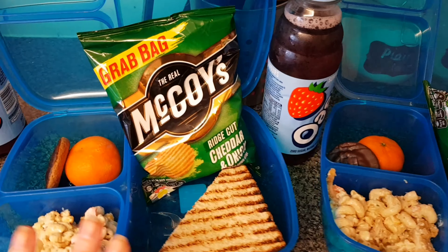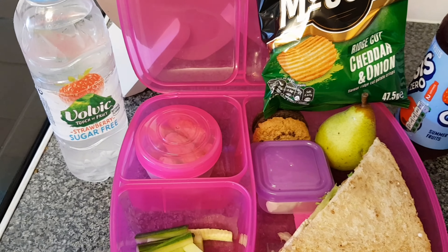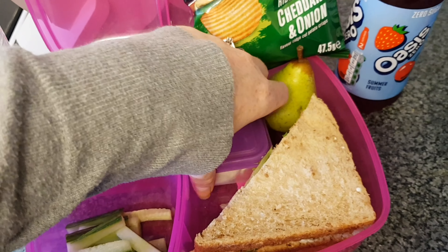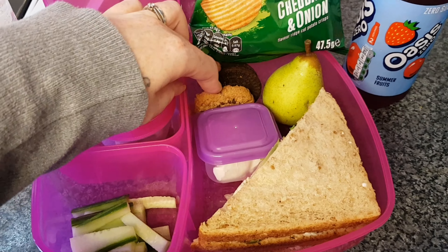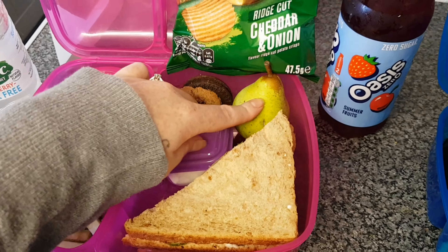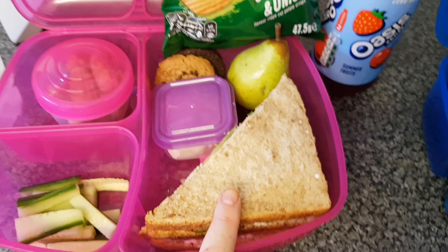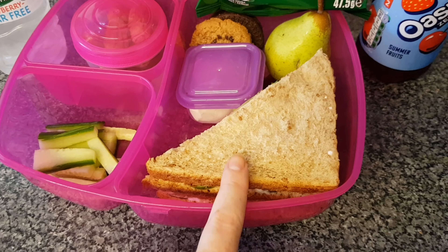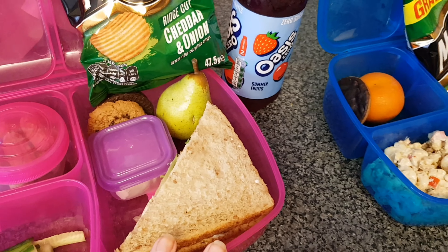Tomorrow will be better once my grocery order gets here. Isabella is going on a school trip to the zoo today so she's got some cocktail sausages, cucumber sticks with cream cheese to dip them in, a chocolate chip cookie and a gluten-free Oreo biscuit — she wanted to try them. She also has a pear, a chicken salad sandwich, and ridge cut cheddar and onion McCoy's crisps — I know, it was a pre-made shop-bought sandwich, but it is chicken and salad.